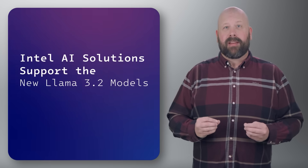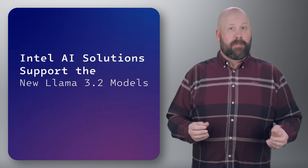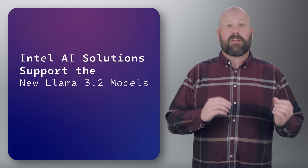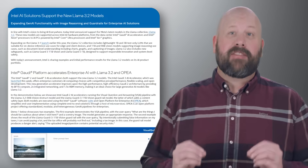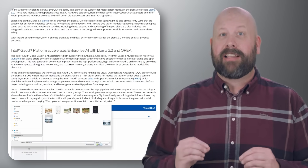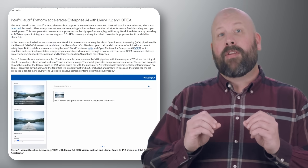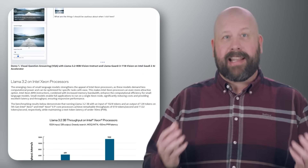Moving on to our final story for this month: Intel AI solutions now support Meta's Llama 3.2 model, providing a significant boost in performance for developers working with large-scale AI applications. Llama 3.2 with 70 billion parameters benefits from the advanced capabilities of Intel Gaudi 2 AI processors, which offer faster inference and training times, making it easier to deploy AI solutions at scale.